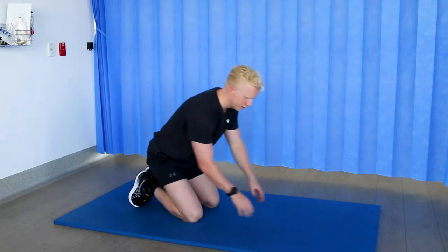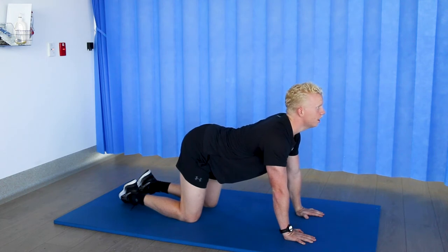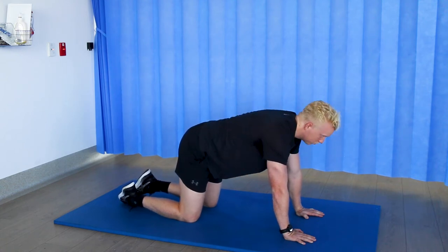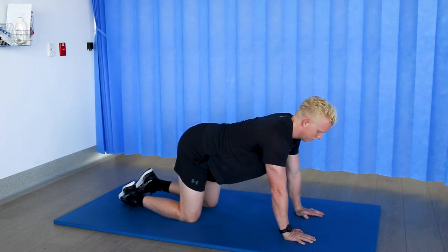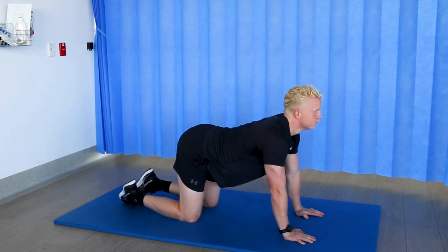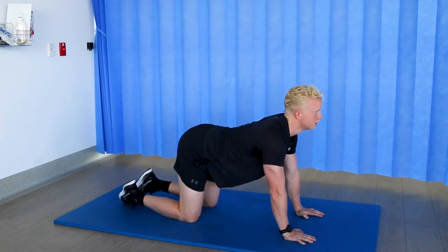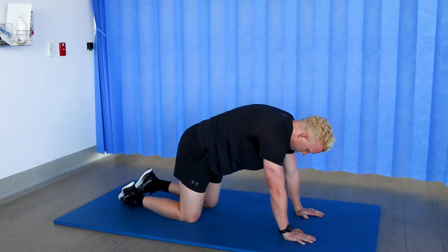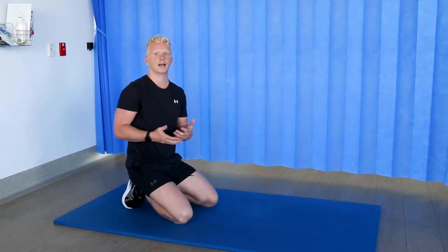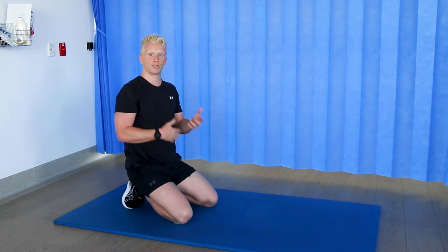Our next exercise requires you to be in the all-fours position — this is the cat-cow exercise. You're going to start by arching your back and looking up, chest up, and then transition into rounding your back and tucking your head underneath. This is really good for getting your pelvis used to moving in different directions, targeting the smaller stabilizing muscles of your lower back. In each position you can add a breath in and out and hold. It's a great way to move from an extended position to a flexed position of your back, and it's a gentle option if you've got an acute flare-up or are a little bit more sore than usual.